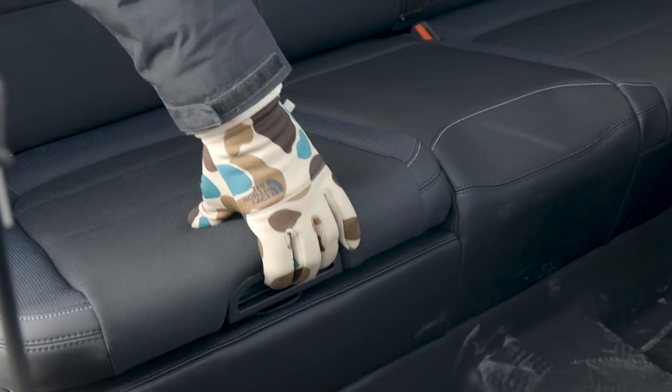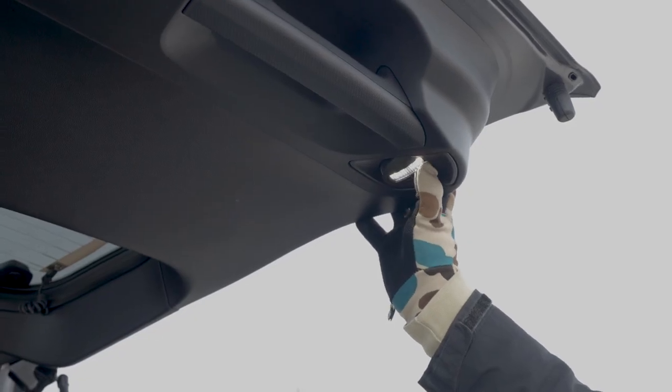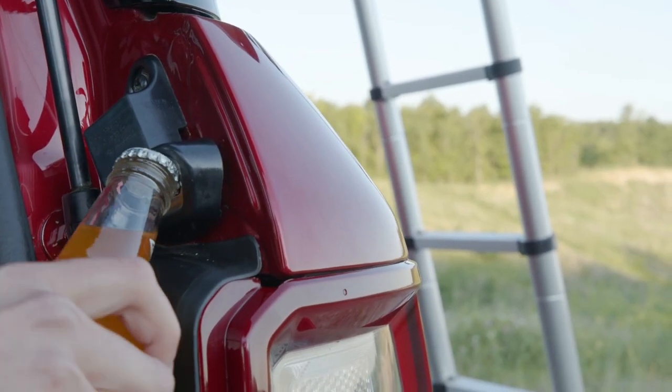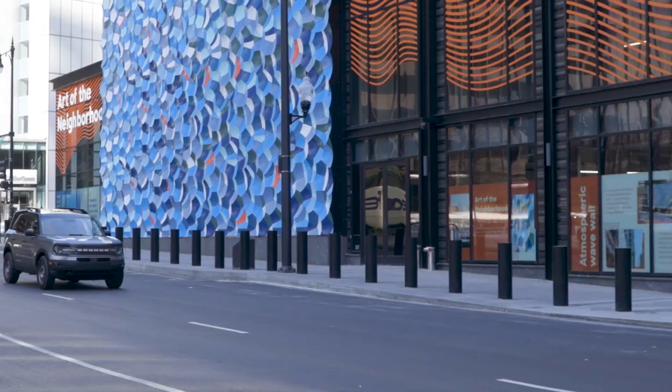The Bronco Sport does have a few interior tricks of varying levels of utility. The storage compartment under the right rear passenger seat is a nice touch, as are the movable lights in the liftgate that can be positioned to illuminate the area underneath once the liftgate is raised. The bottle opener mounted in the cargo area frame feels a bit silly, but hey — why not.